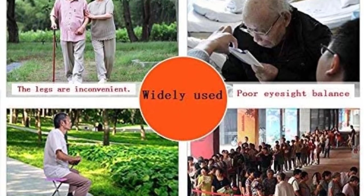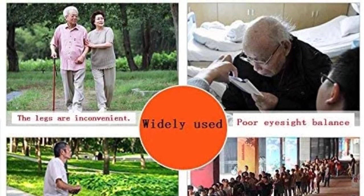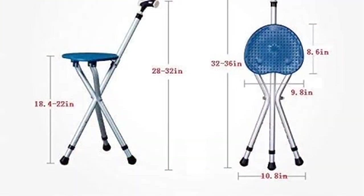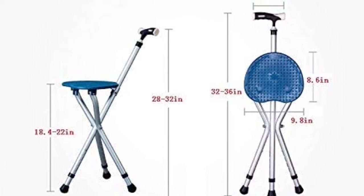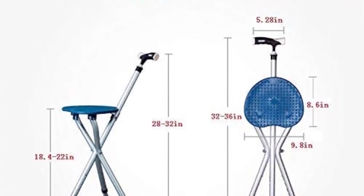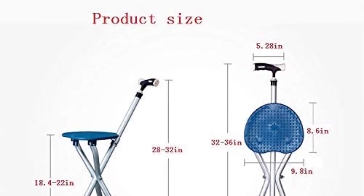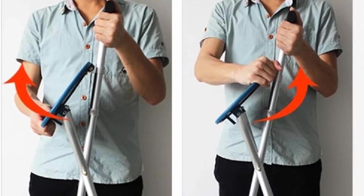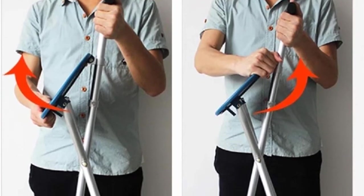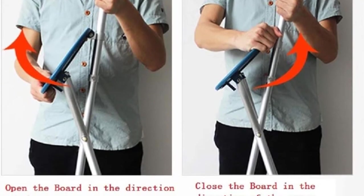Likewise, it comes with sturdy, vinyl-tipped, and contoured legs strong and stable enough to support a maximum load capacity of 440 pounds. Furthermore, the folding cane seat features a well-printed English manual and an easy-to-use design that gives you the guidelines for use to prevent confusion. It also delivers multiple applications from traveling, resting, shopping, going for walks, for use with the back challenged, and the elderly.